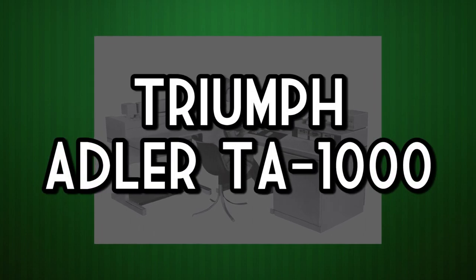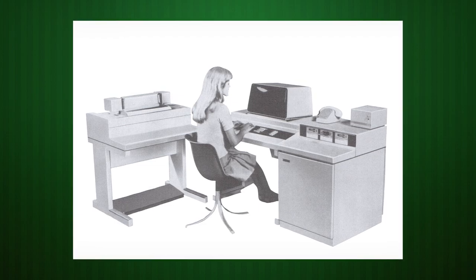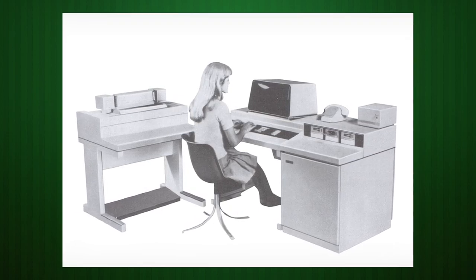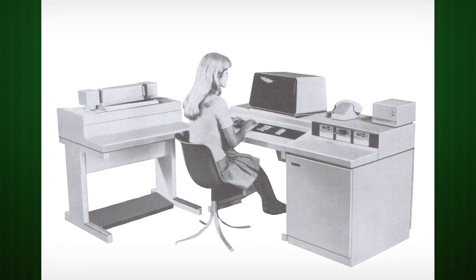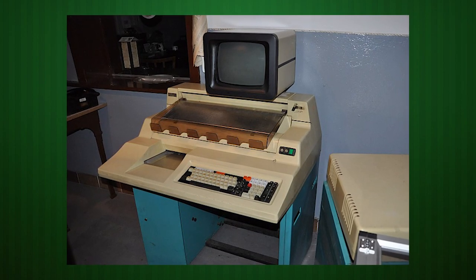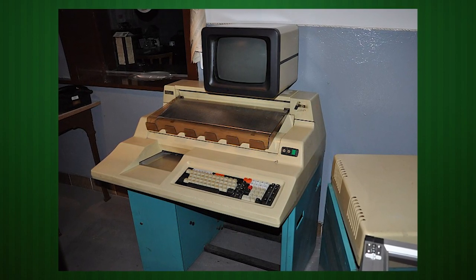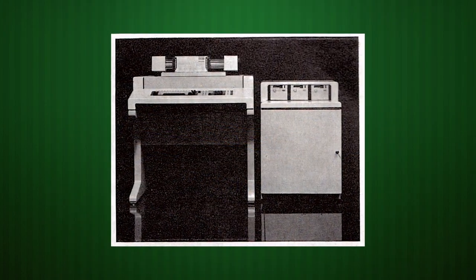The Triumph Adler TA-1000. Released in 1973 by German document management company Triumph Adler, the TA-1000 is one of several computing systems from the time that aren't simply desktops, but are also the desk itself. The 1000 series was an all-in-one accounting computer solution for small to mid-sized businesses using 8-bit TTL logic, but with a 16-bit address bus.